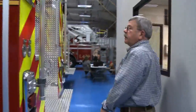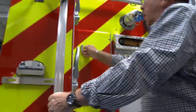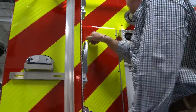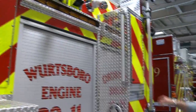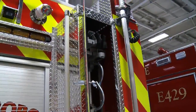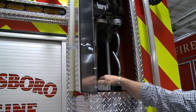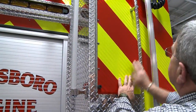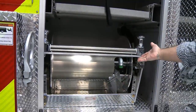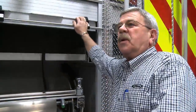At the back of the truck we have our hard suction compartments — three sections of hard suction. On the other side are our ladders: an attic ladder, a roof ladder, and a 24-foot extension ladder. There's also a rear compartment with a booster reel — the only one on the truck — and that will have a one-inch hose, what they call the red snake.